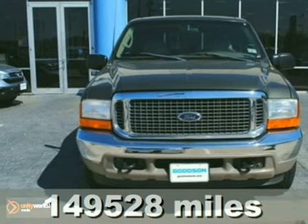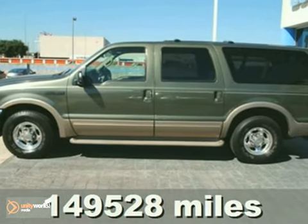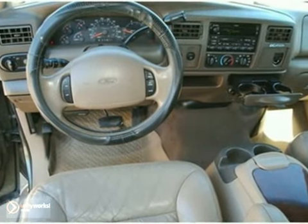It's a 2004 Excursion Limited. It has ABS brakes, dual airbags, and power windows, locks, and mirrors. It has air conditioning and a CD player. It even includes a power driver's seat, roof rack, and privacy glass.